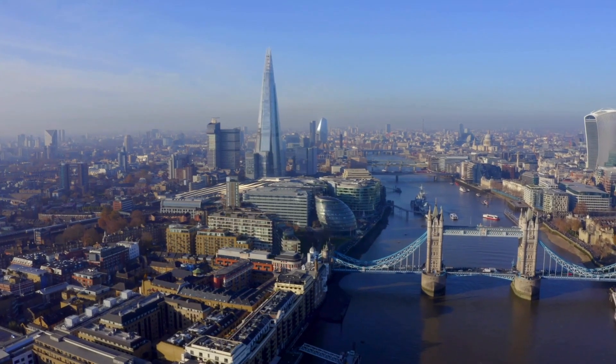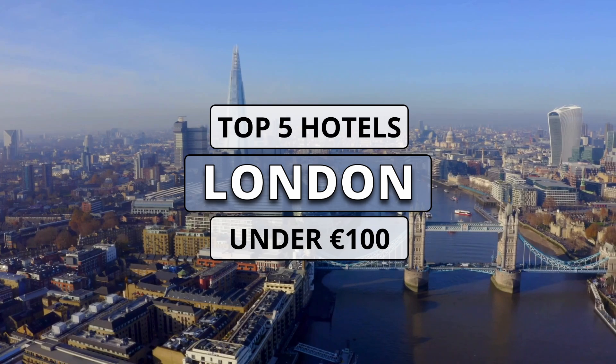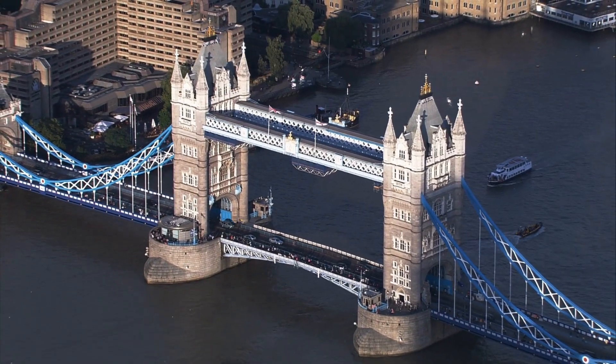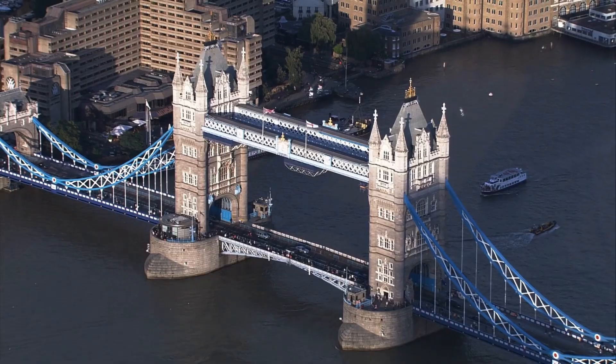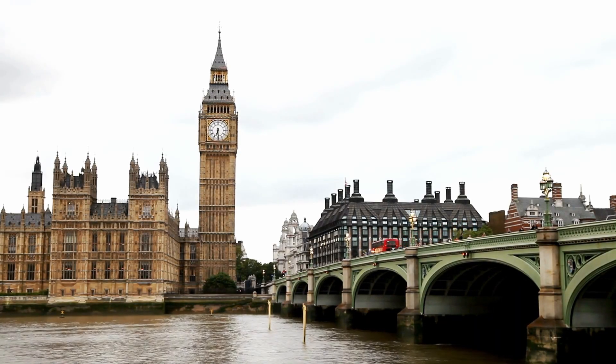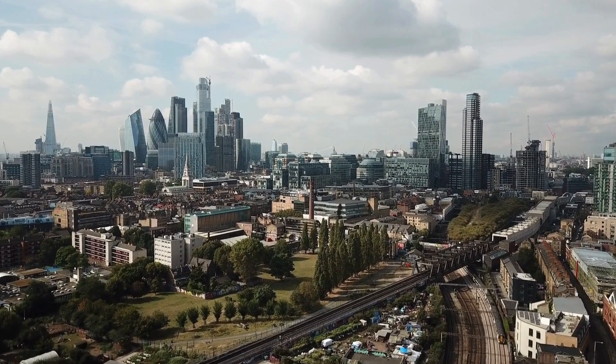London, a city where centuries-old history meets modern marvels, offers a blend of royal charm, vibrant culture and endless possibilities around every corner. Let's take a look at our list of the 5 best hotels under 100 euros per night in London, according to our choice.